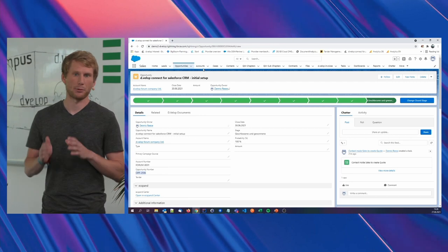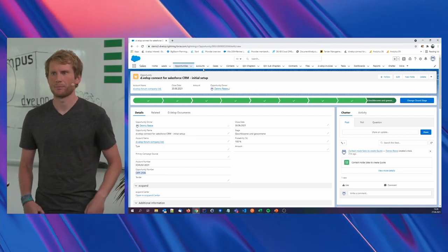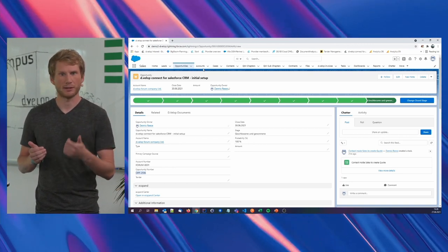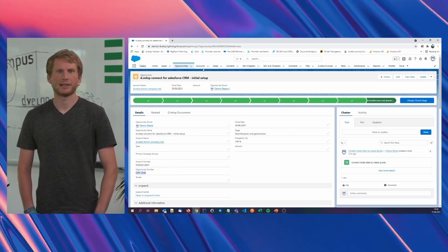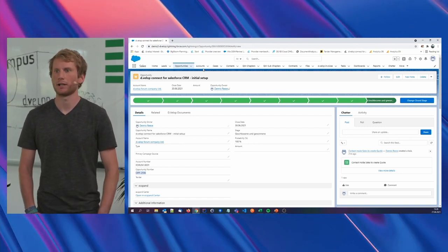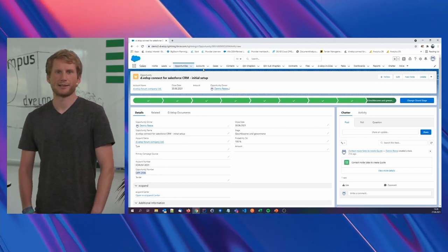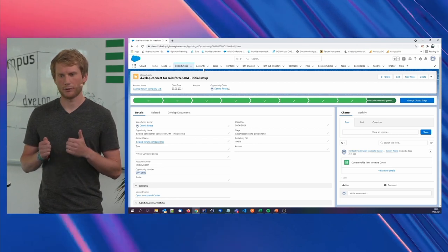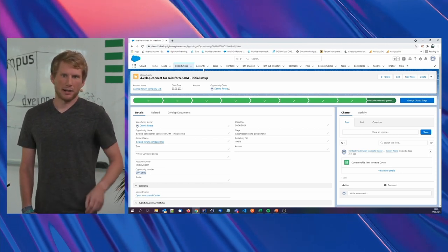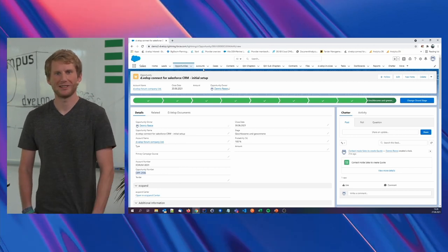He wants to get an overview of the customer: what opportunities were created, what documents were stored, what are the latest quotes, and what prices and discounts were given to the customer. Afterwards, the sales manager will create a new opportunity in Salesforce. Then the inside sales department will create a new quote for these 10 new licenses. In our scenario, there could be an ERP system in the background that creates this new quote. The last thing to do is the sales manager sends the quote to the customer. This should be the process for today. Let's have a look at the system.